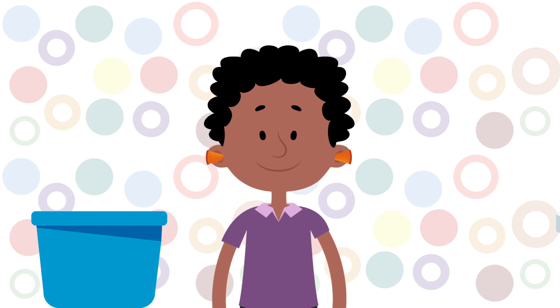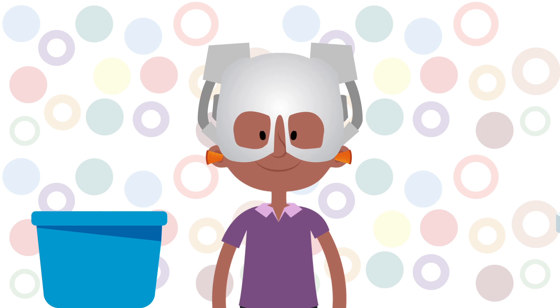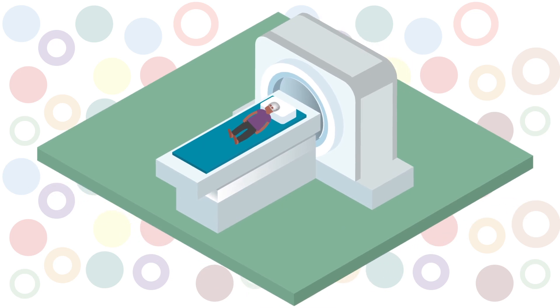Finally, Sam lies down and a kind of helmet is put over Sam's face. Do not worry, Sam is still able to see. Once Sam is comfortable on the scanner bed, it's time to go into the scanner and have brain pictures taken.